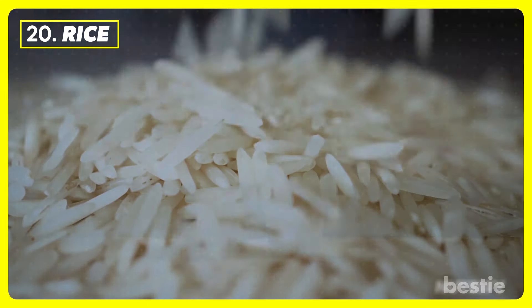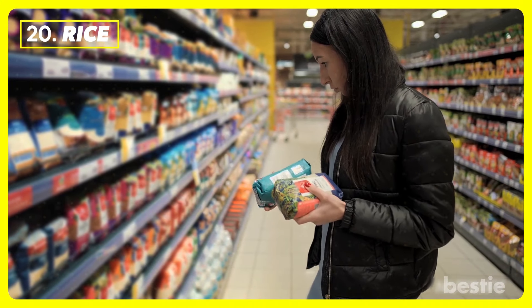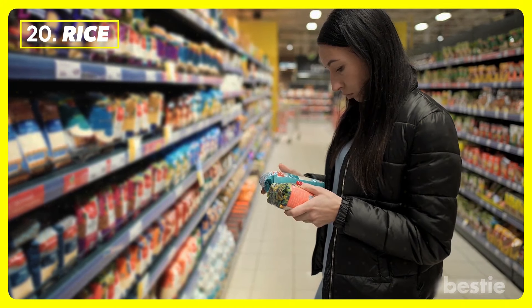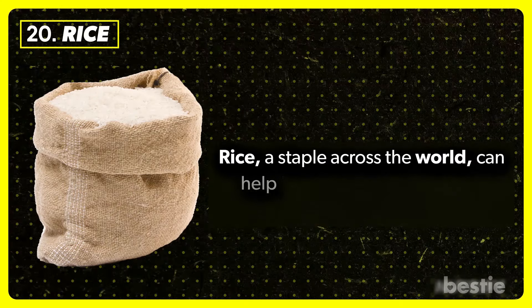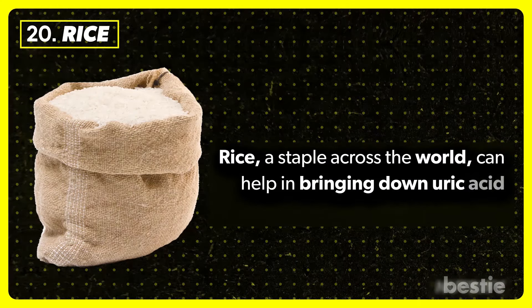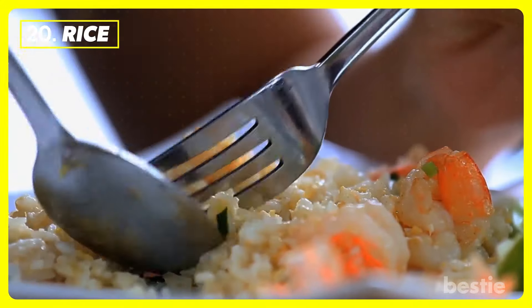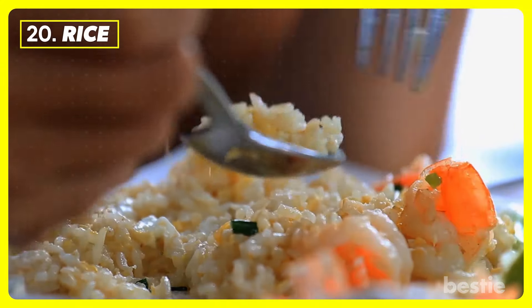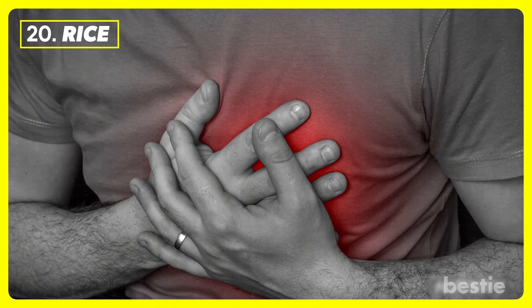Rice. In order to reduce uric acid, choosing foods that are lower on the glycemic index works best. Rice, a staple across the world, can help in bringing down uric acid levels and preventing gout. This comfort food comes with a host of health benefits, like lowered cholesterol and reduced risk of developing heart disease.